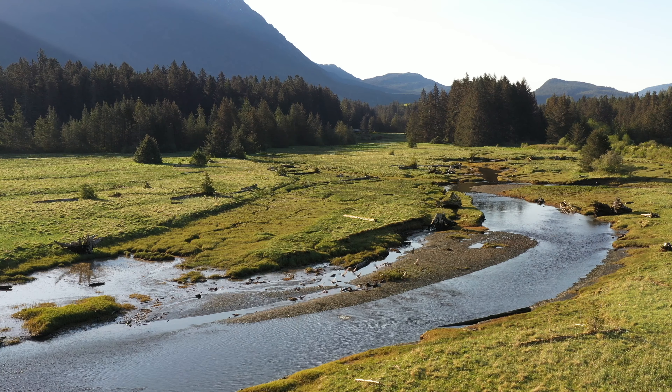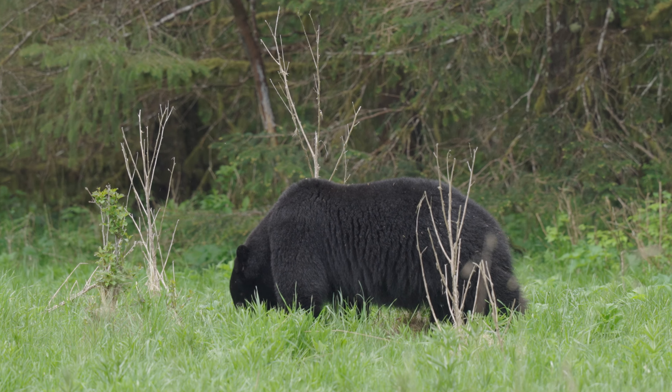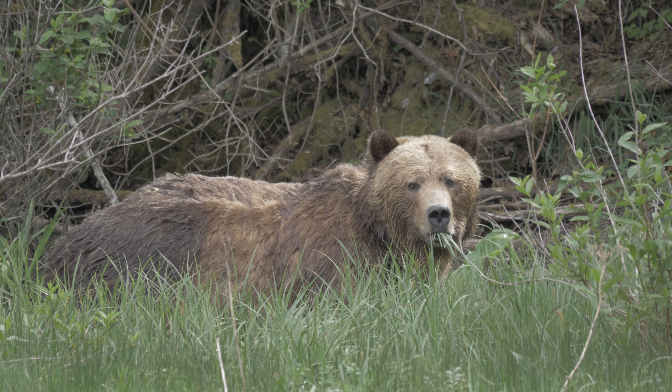In the spring, geese forage the Sedge during their migration, and bears are particularly fond of munching the young, protein-rich shoots when they awake from hibernation.